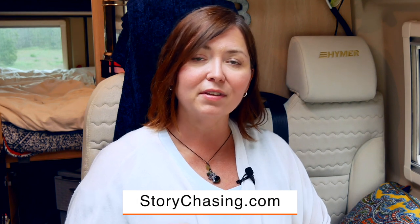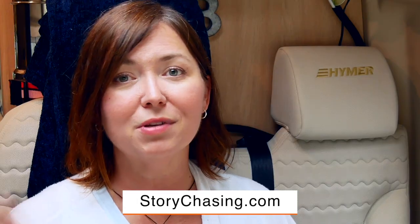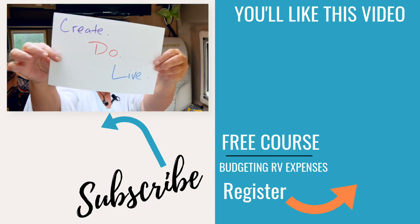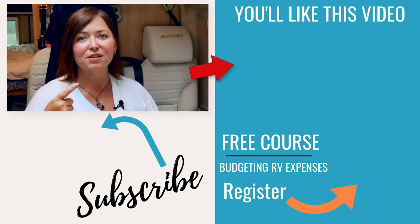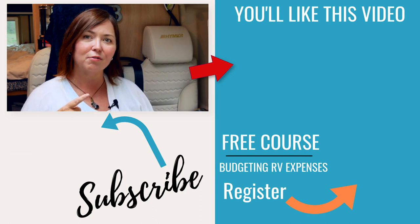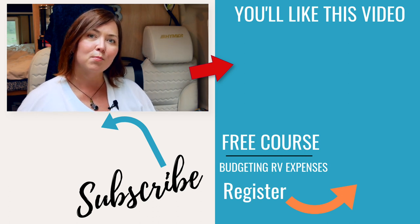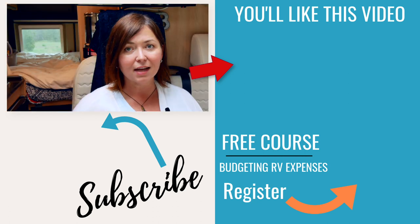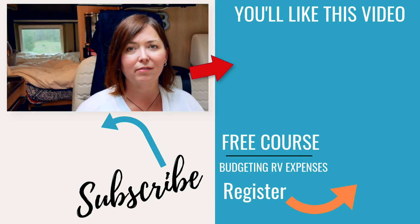I'm providing a checklist on my blog that shows you exactly everything you need to do to cross the border. Make sure you click the link below in the description box or in the pinned comment to get that checklist. And remember: create, do, live every day. Click the playlist over here for more videos on everything related to traveling to Mexico and how I spent my time traveling around San Felipe.